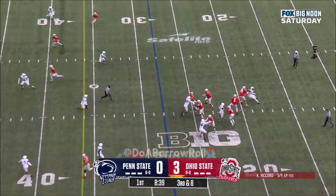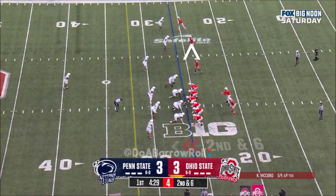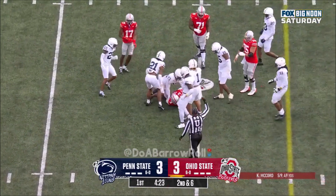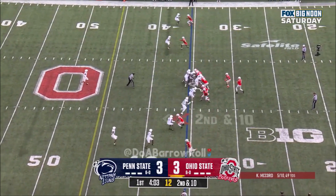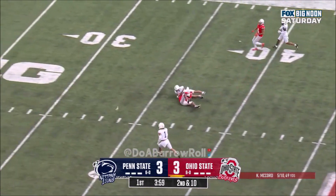Here's Kyle McCord, and he's sacked. The orchestrator. Here's Williams between the tackles and that's a first down. McCord going deep — McCord incomplete. Then complete.